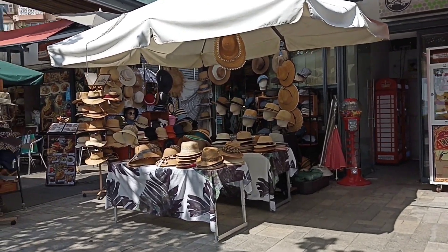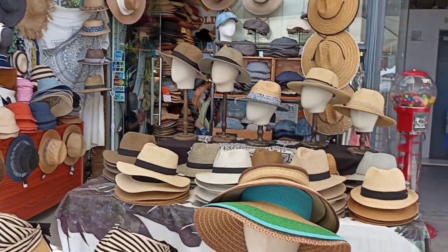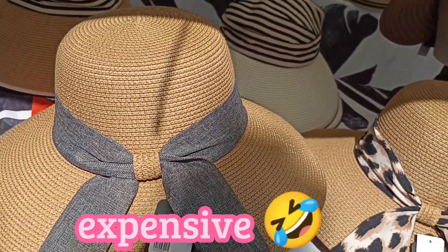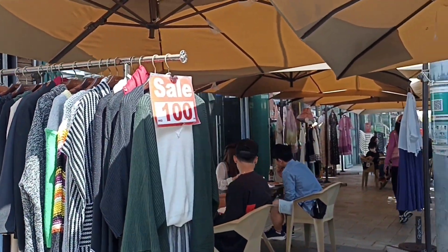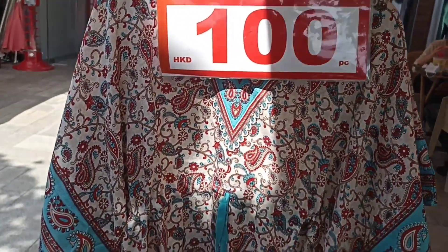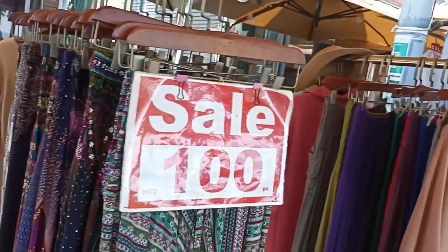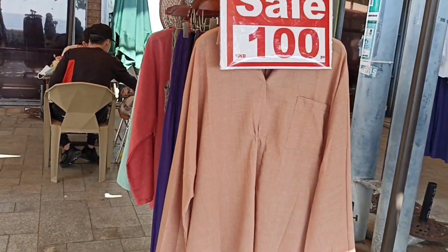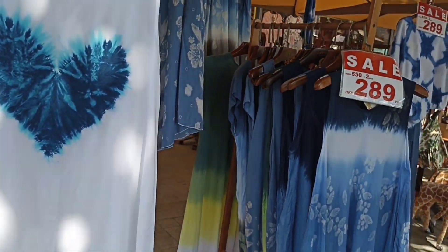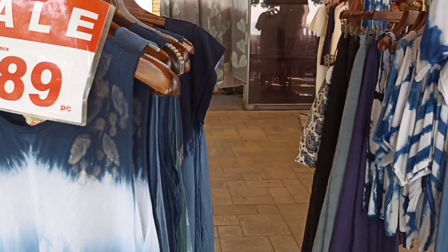There are sombreros — so many different kinds of hats. Let's check the price — this one is 280 HKD, very nice for summer. And then these dresses are only 100 HKD — a beautiful summer dress for just 100. This looks like a beach area kind of style. There are also food stalls nearby. And this dress is beautiful — nice color, easy on the eyes, 289 HKD.